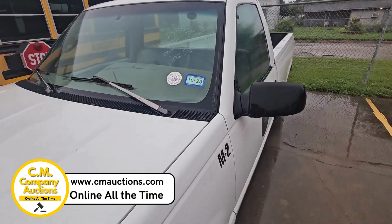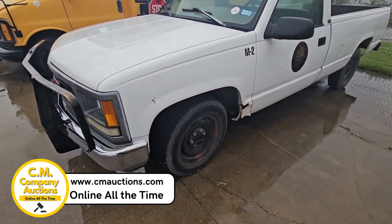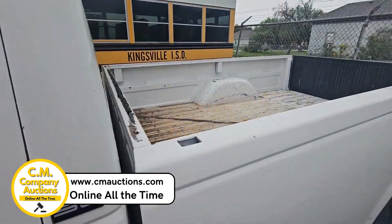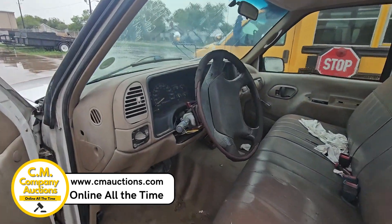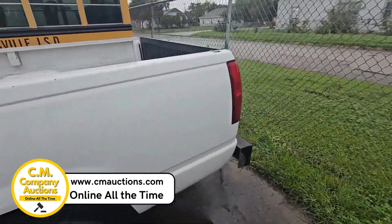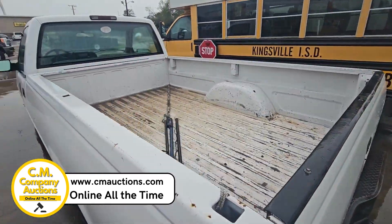Hey guys, check out this '95 Chevy — it's a half-ton long bed, just kind of a plain Jane truck. We're selling it for Kingsville Independent School District. It does have an engine issue; we're not going to start it. It was running when it was parked, but it does have a knock in the motor.